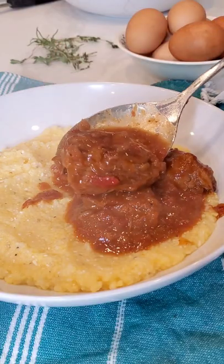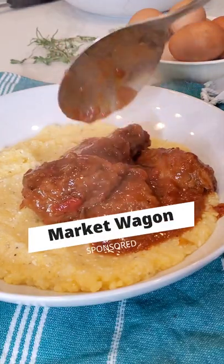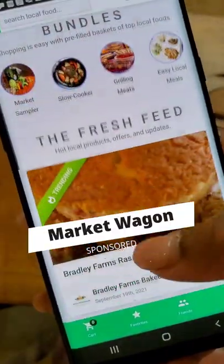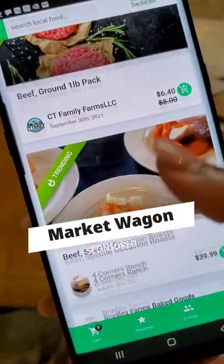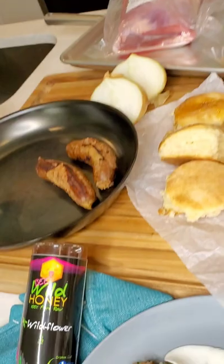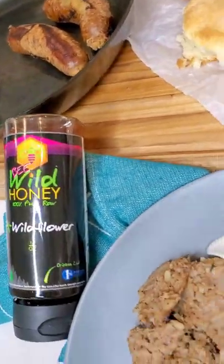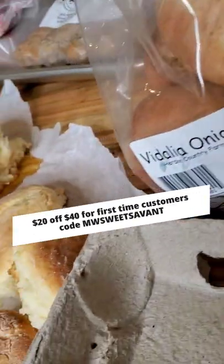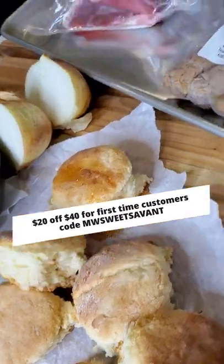Braised beef with melted Vidalia onions and a farm fresh egg over grits — all the ingredients came from Market Wagon. That's right, the online farmers market that delivers fresh meats, vegetables, and produce right to your door. You've got your local honey, prepared sausages, farm fresh eggs, herbs, local Vidalia onions, and local beef — yes, beef, pork, all that good stuff.